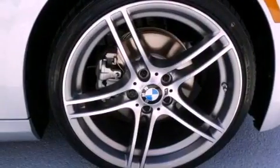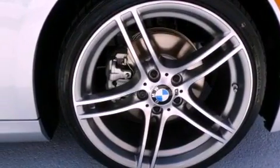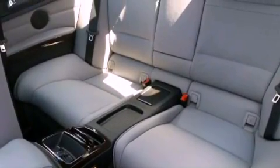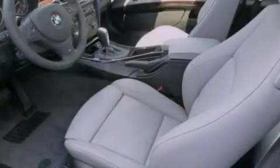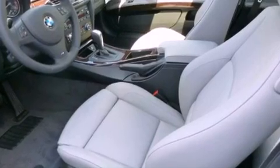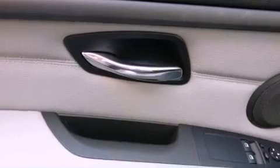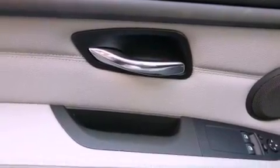The following features are also included: air conditioning with automatic climate control, a split-folding rear seat, cruise control, a leather-wrapped steering wheel, a passenger-side vanity mirror, front fog lights, a traction control system, an anti-lock braking system, heated side-view mirrors, and an anti-theft protection system.